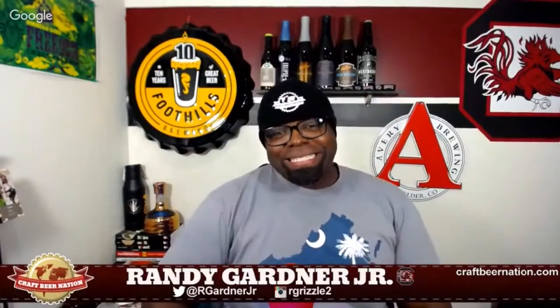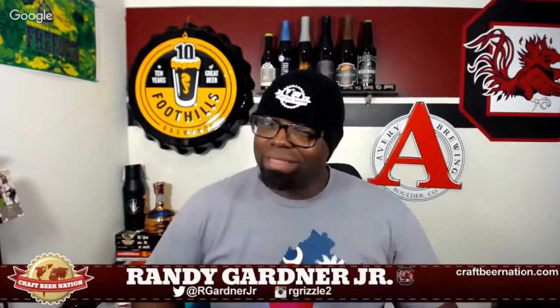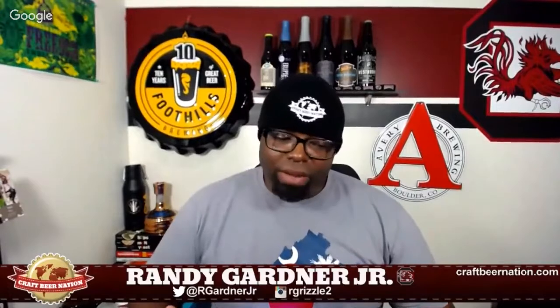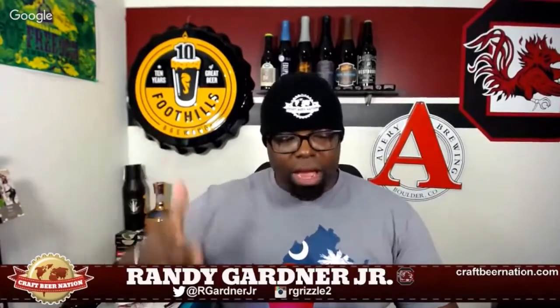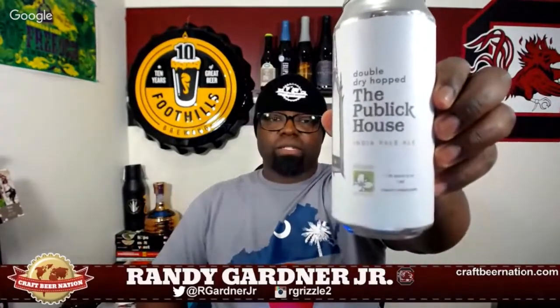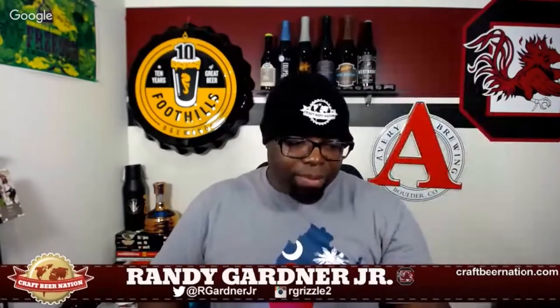What's up everybody, it's Randy with the Craft Beer Nation, coming back at you again with another review. Tonight I have another Trillium beer - I think the last review I did was a Trillium beer as well. This is one I've never had before - never had the regular version, never had the double dry hop version. Tonight this is the Double Dry Hopped Public House from Trillium, a 7.3% IPA.